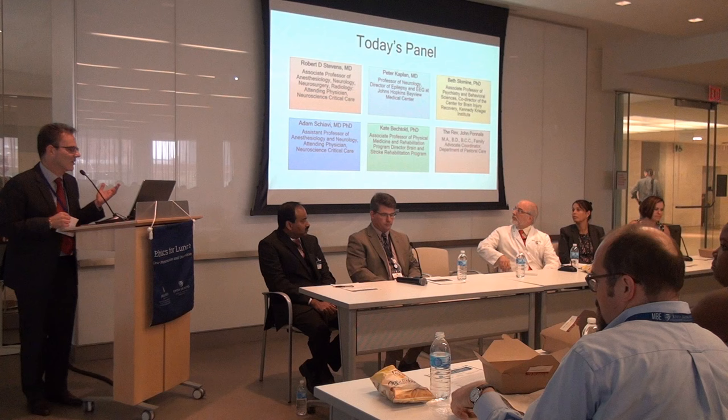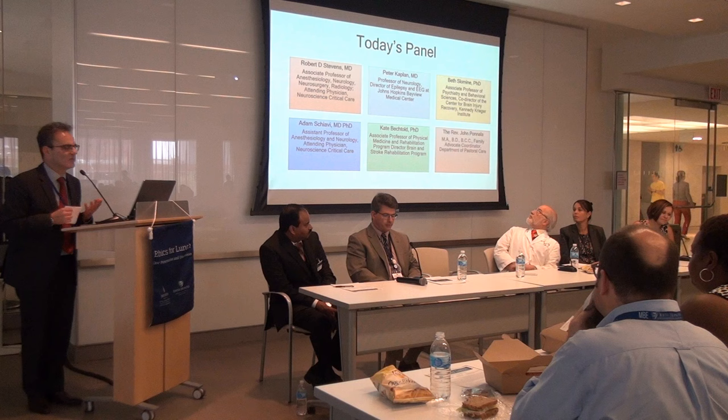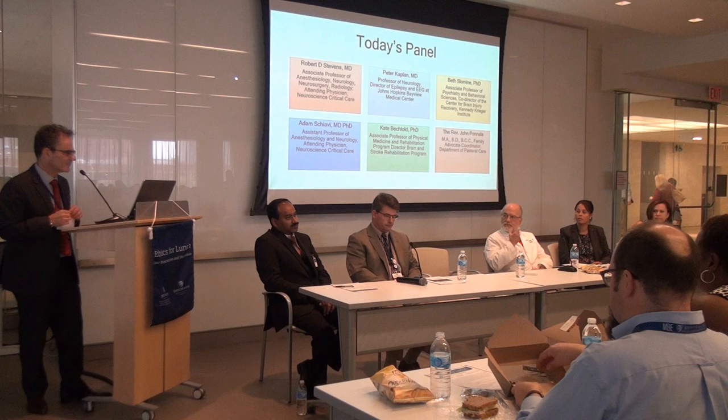Moving from the left — we have Kate Bechtold, an associate professor in the Department of Physical Medicine and Rehabilitation, who directs the Brain Injury and Stroke Rehabilitation Program in this hospital. I've known Kate for many years; she is absolutely an expert in brain recovery. To Kate's right, we have Beth Sloan, an associate professor in the Department of Psychiatry. She co-directs the Center for Brain Injury at the Kennedy Krieger Institute and will provide a valuable pediatric perspective.